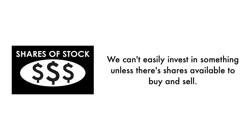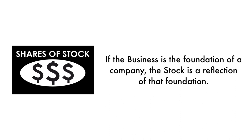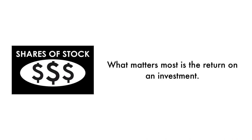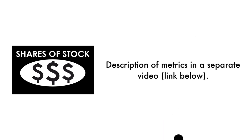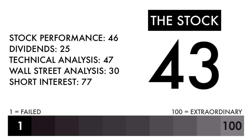Next, let's look at the company's stock. We can't easily invest in something unless there are shares available to buy and sell. That's why 35% of this analysis is attributed to the stock. If the business is the foundation of a company, the stock is a reflection of that foundation — it tells us whether the market reflects how well the business has done and how it's expected to perform going forward. What matters most is return on investment. The stock factor is made up of five metrics: three measuring historical stock performance, and two measuring how traders and investors perceive the company as an investment. Based on this grade, I would consider this a below-average stock. This company could be a good business, but it needs to see its performance and further analysis improve before it would make a good investment.